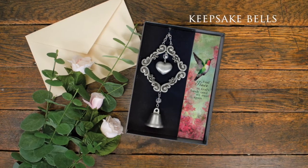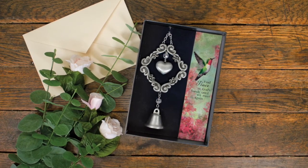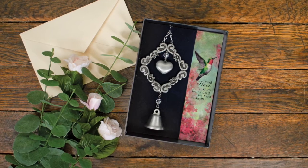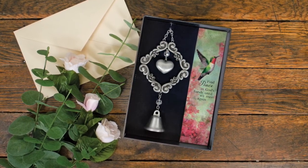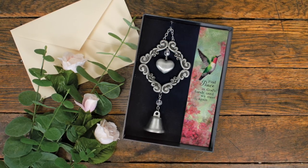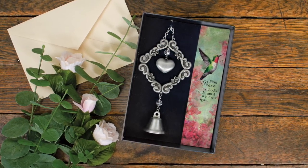The keepsake bells are another addition to our gift boxed chimes. Featuring beautiful scroll-style metal artwork with a prominent hanging heart and high-quality crystal beads, these bells measure 8½ inches in length and also include a printed sentiment.